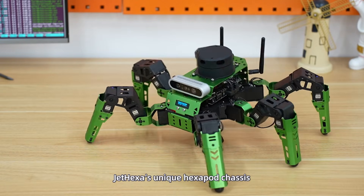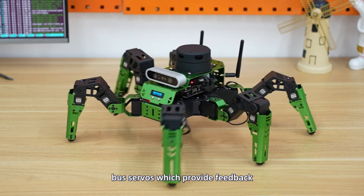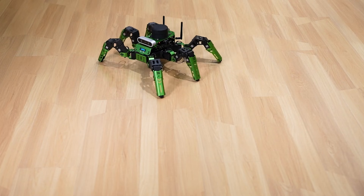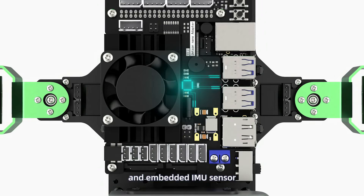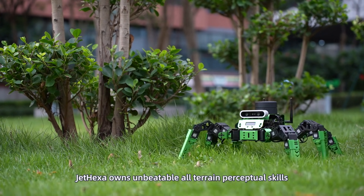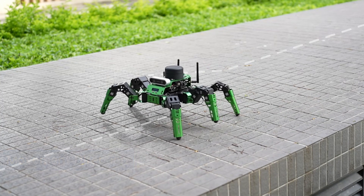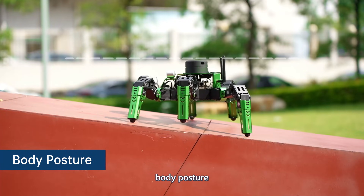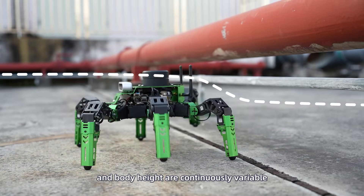JetHexa's unique Hexapod chassis is armed with high-performance intelligent bus servos which provide feedback on their position and voltage. With upgraded gait algorithms and embedded IMU sensor, JetHexa owns unbeatable all-terrain perceptual skills. Movement direction, stride distance, body posture, and body height are continuously variable.